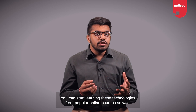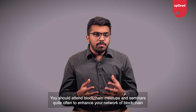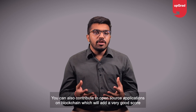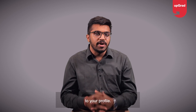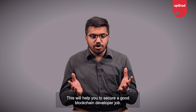You can start learning these technologies from popular online courses as well. You should attend blockchain meetups and seminars quite often to enhance your network of blockchain developers. You can also contribute to open source applications on blockchain, which will add a very good score to your profile. This will help you to secure a good blockchain developer job.